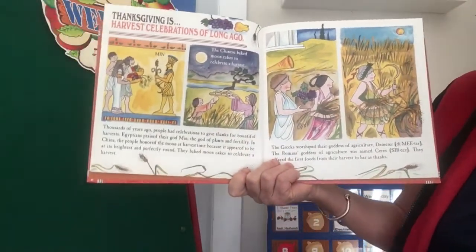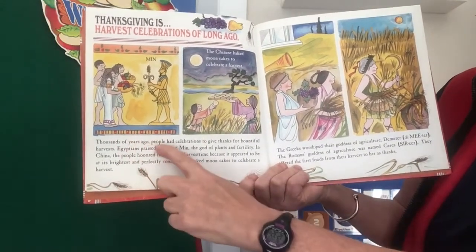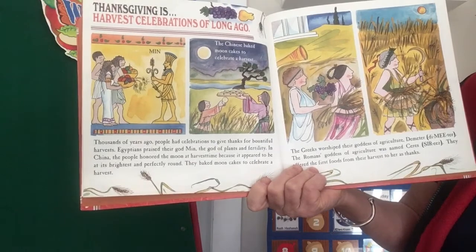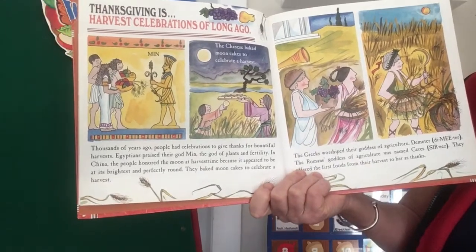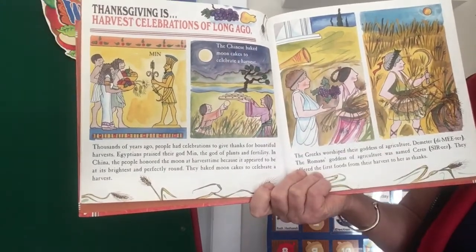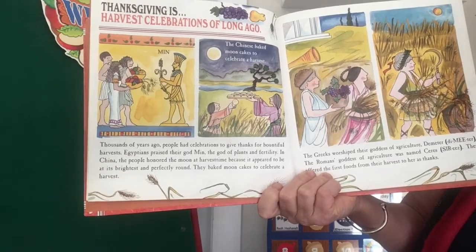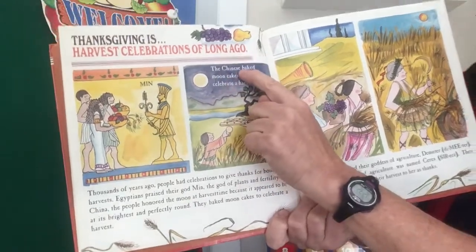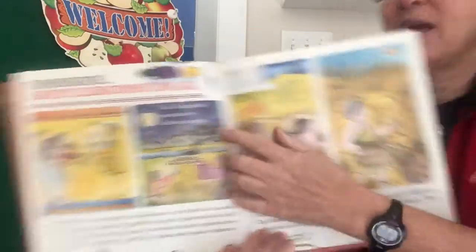Thanksgiving is harvest celebrations of long ago. Thousands of years ago, people had celebrations to give thanks for bountiful harvests. Egyptians praised their god Min, the god of plants and fertility. In China, the people honored the moon at harvest time because it appeared to be at its brightest and perfectly round. They baked moon cakes to celebrate a harvest. So here we have Egypt and China. And there's a caption, right? So even though it's a different kind of information book, it still has many of the same things — there's a heading, pictures, and a caption. The Chinese baked moon cakes to celebrate a harvest, and you can see up close.